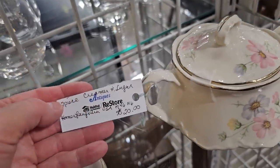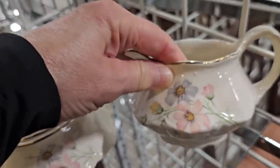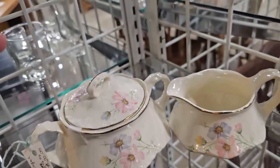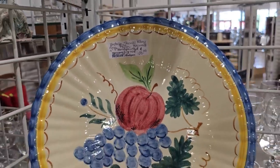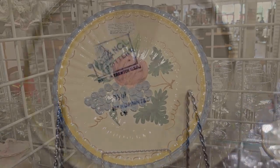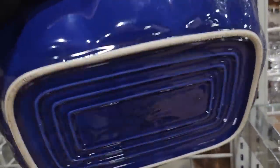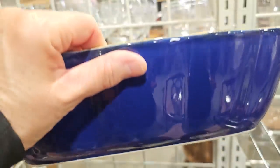And this is a Homer Laughlin sugar and creamer set for $20 — you know I love those flowers. And here's a piece of hand-painted vintage Stengel pottery for $20. This is the stamp on the back — it says hand-painted in Trenton, USA. And I found a Sur La Table casserole dish made in Italy — $18. I hope you can see that beautiful blue color. I looked these up online and they typically go for like $50 to $75 a piece.